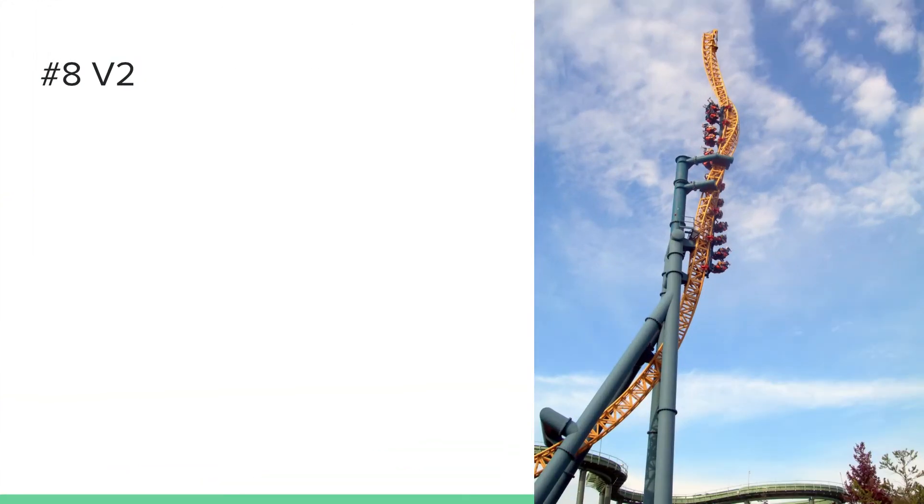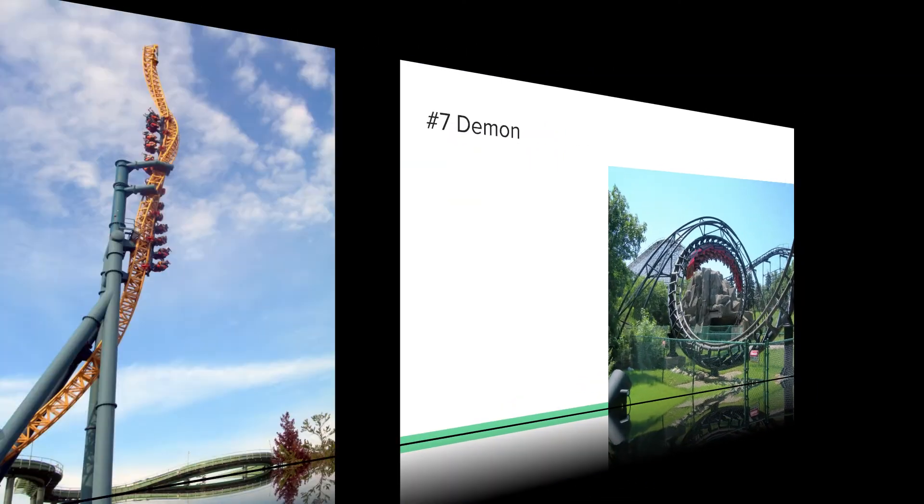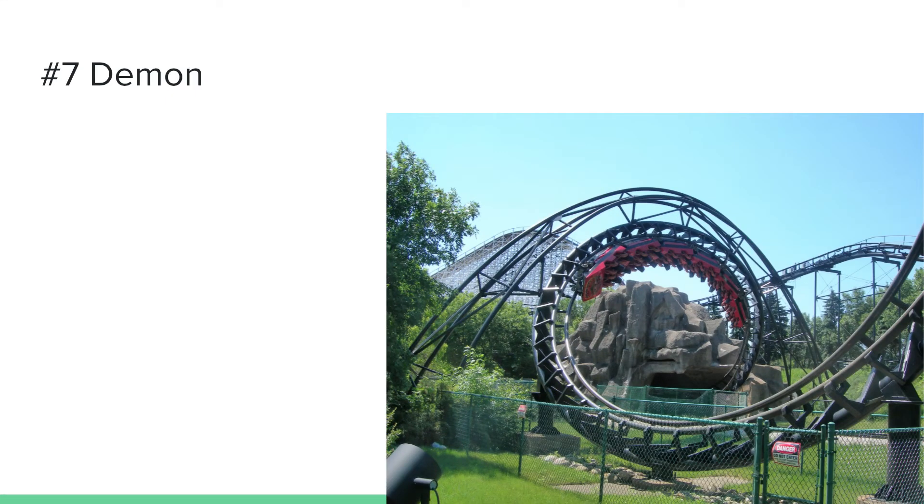Number eight is V2: Vertical Velocity, known for its launches. It has multiple launches off two spikes — a twisted spike and a vertical spike. Wicked Twister at Cedar Point is a very similar coaster, and I personally like Wicked Twister better because it has two twisters and never really has a line. V2 tends to get long lines due to its low capacity. I think if Great America added another launch coaster, V2 would get a smaller line.